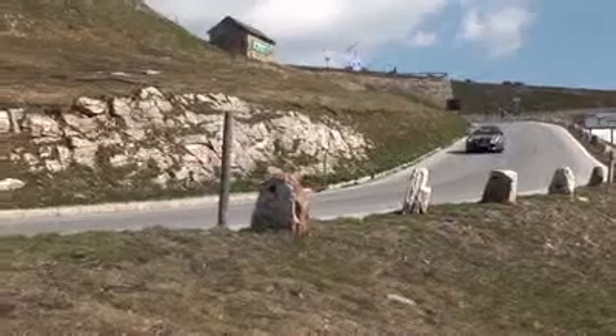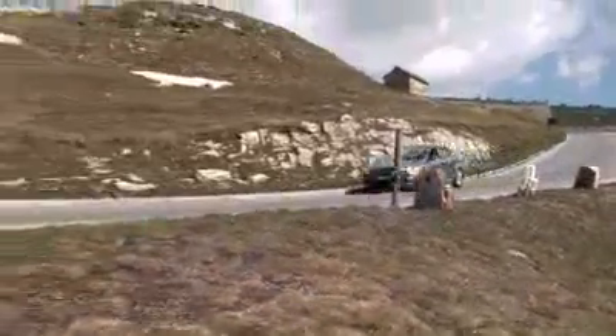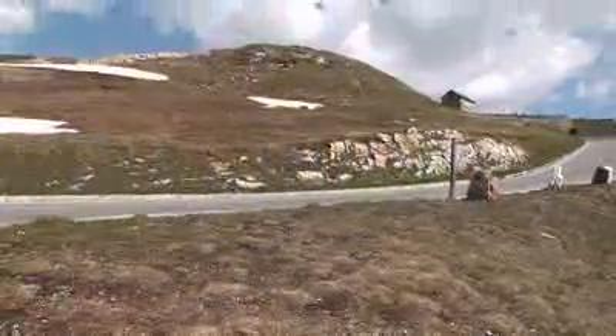For downhill driving, which we don't really test, it's also the brakes — so you need to really take care of your brakes when going down.